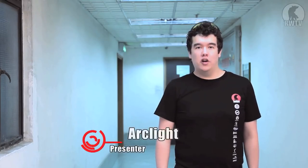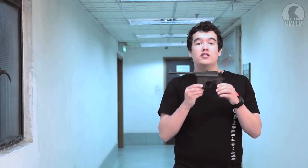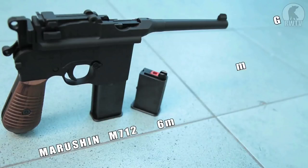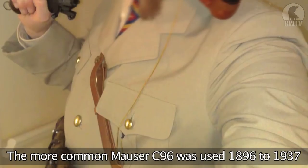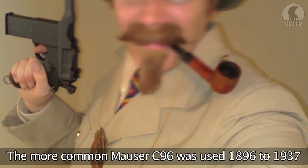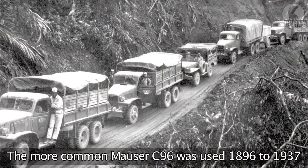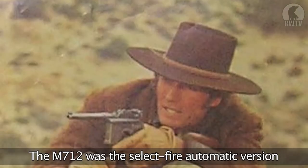Hello, I'm ArtPlate of RedWolf Airsoft and I'll be bringing you this quick video review of the Marushin M712 gas blowback pistol. The rather more well-known Luger C96 was the famous broom handle pistol as used by the German Wehrmacht during the Second World War. The M712 was a special select fire version which this one replicates.